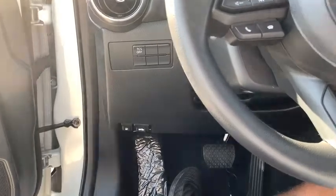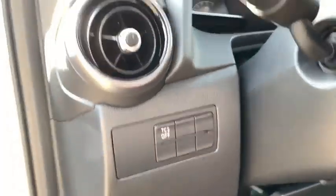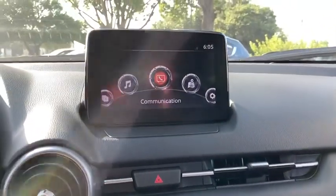Here are some of this vehicle's great options: backup camera, traction control, stability control, steering wheel audio controls, keyless entry, anti-lock braking system, Bluetooth, adjustable steering wheel, power steering, cruise control, aluminum wheels.